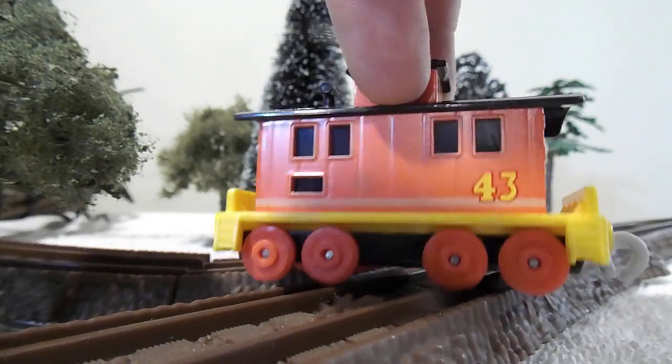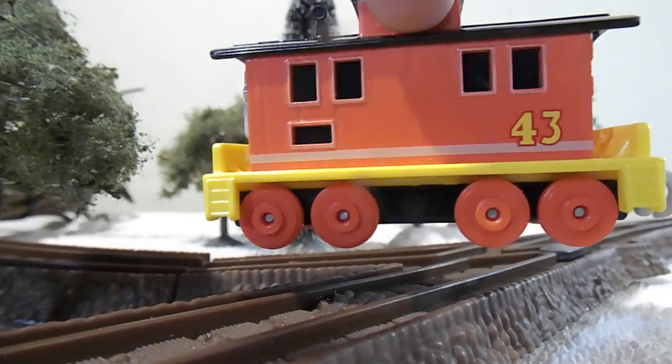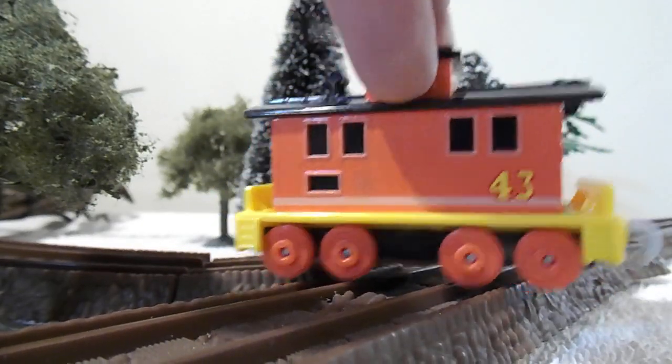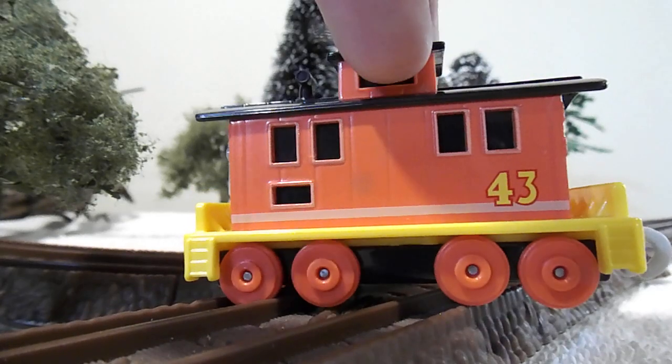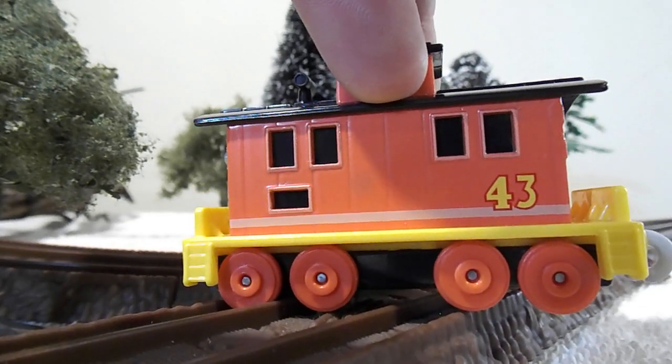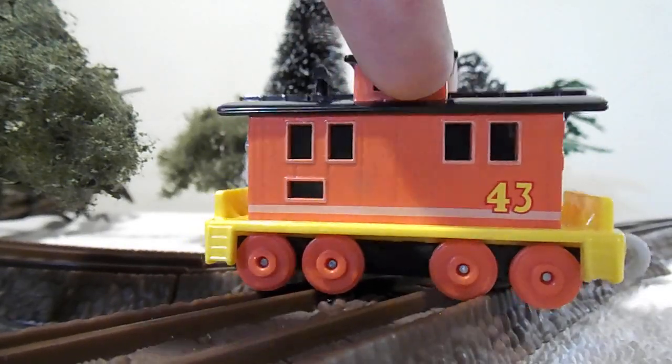As far as I can tell, he has correct reels based on the show. Also, I thought I'd mention — he's based on an American caboose. Looks really nice.